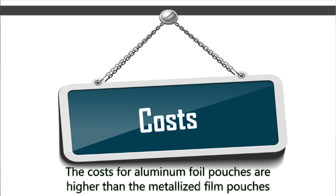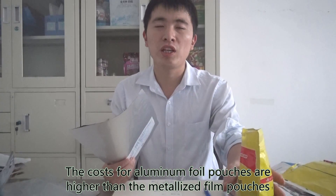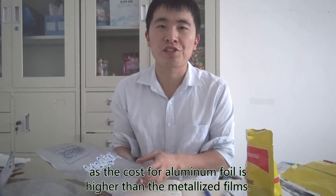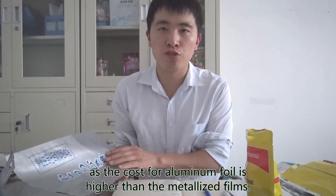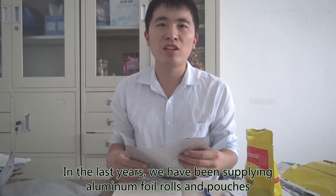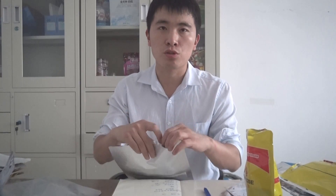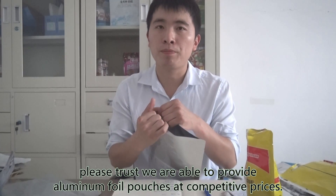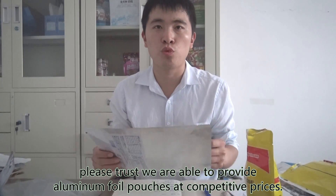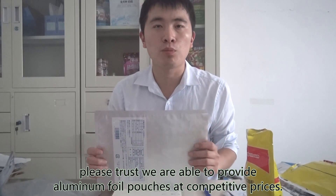Sixth, costs. The costs for aluminum foil pouches are higher than those for metalized film pouches, as the cost of aluminum foil is higher than metalized films. Over the last years, we have been supplying aluminum foil pouches to many global customers, and please trust that we are able to provide aluminum foil pouches at competitive prices.